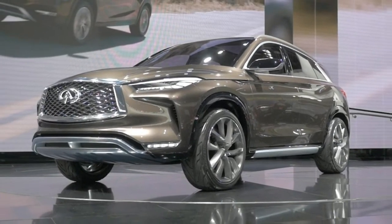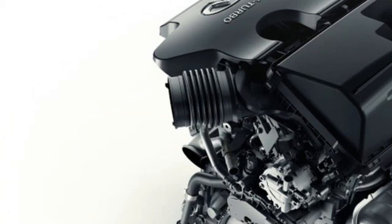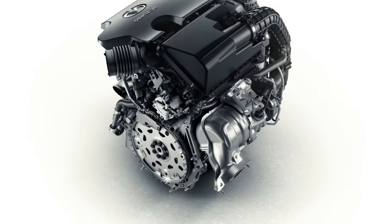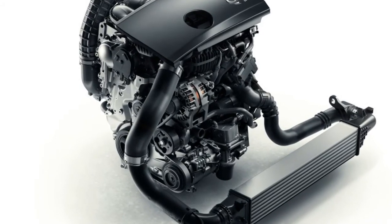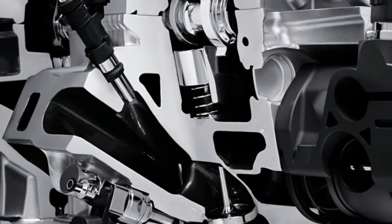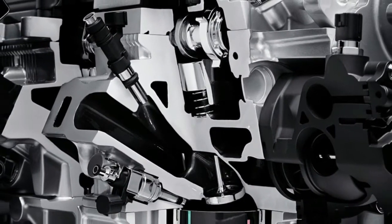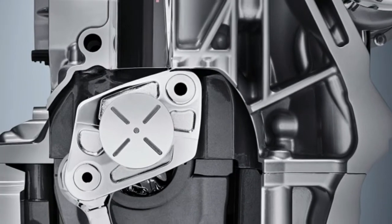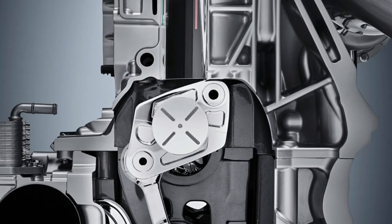We wrote extensively about the complicated technology underpinning the new engine last year. It's the latest novel development that could represent a range extender, if you will, for the embattled internal combustion engine in an era when automakers and governments are shifting their focus to electric vehicles. The VCT is a new inline-four 2.0-liter that combines the power of a high-performance turbo gasoline engine.